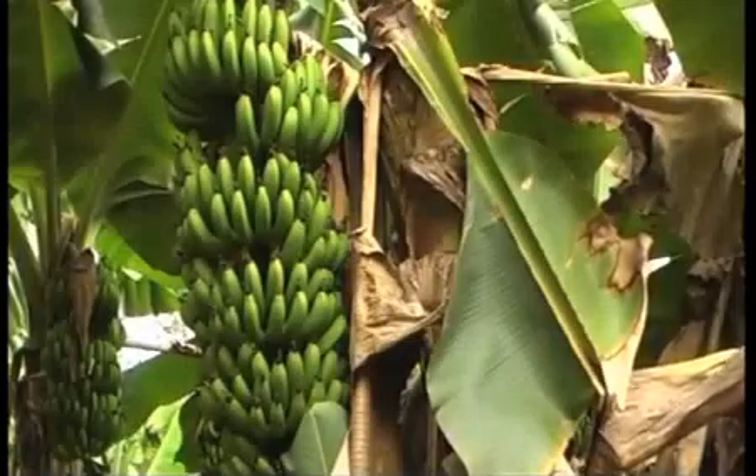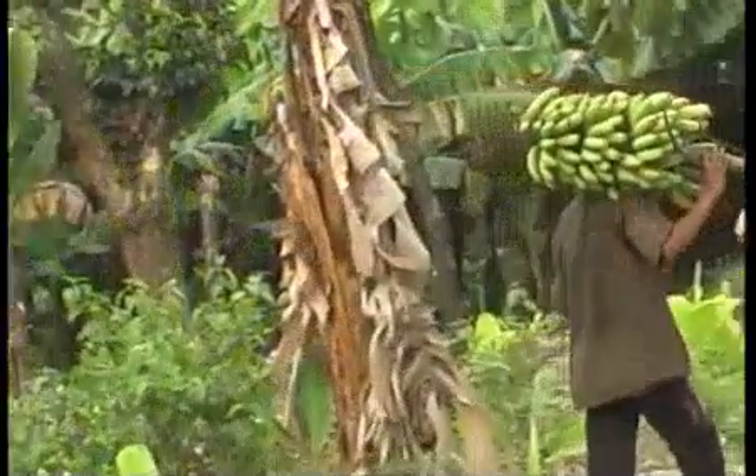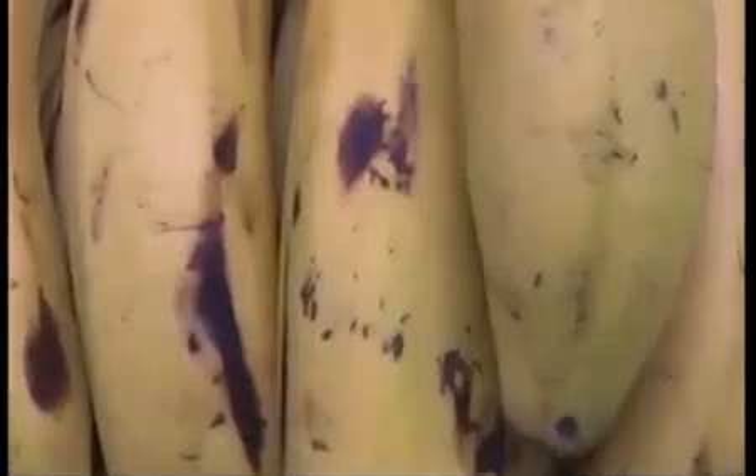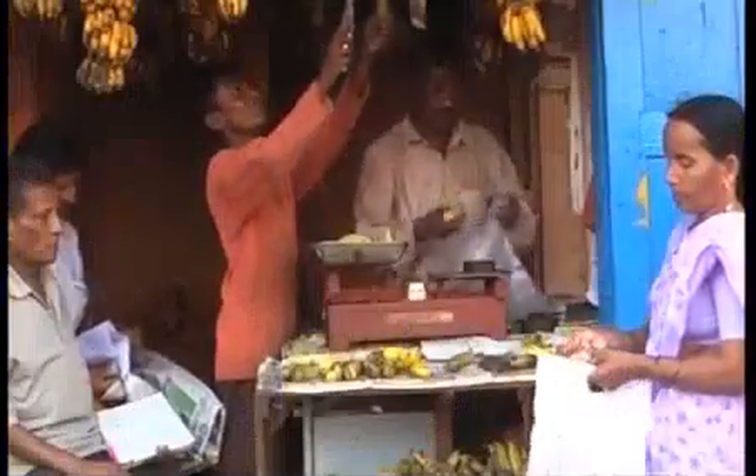The bunch and the fruit size is more compared to the Genin. The matured fruit is round without edges. The ripened fruit has an attractive color. The individual fruit weighs around 200 to 300 grams, which often troubles the retailer.